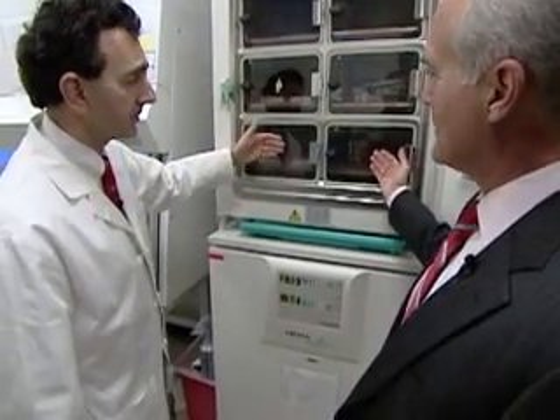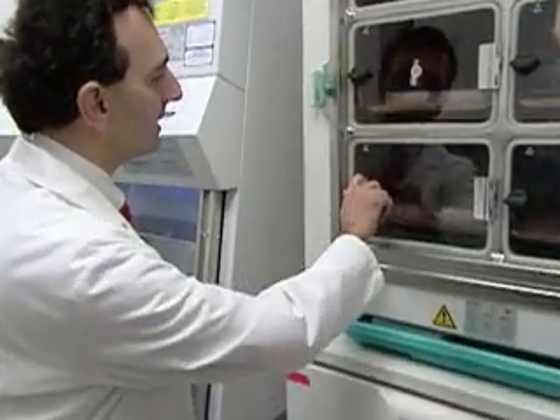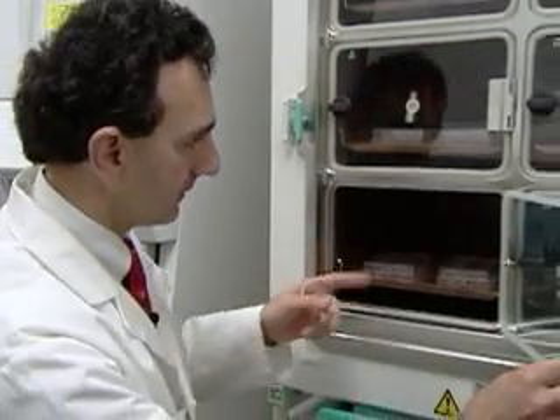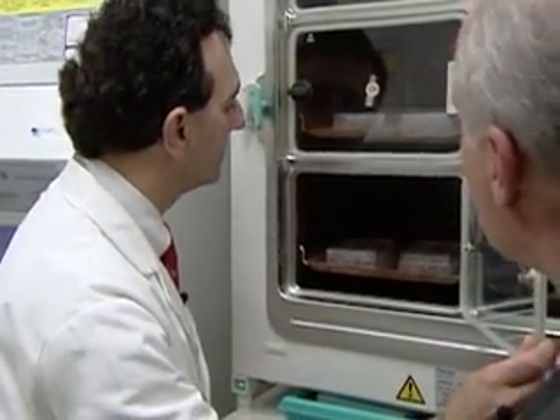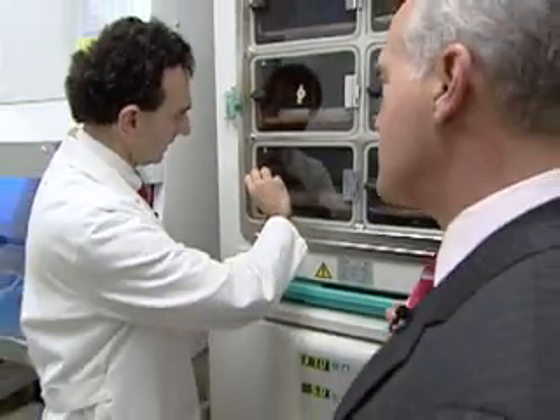That's warm. That is warm. So this is actually body temperature. These are the different kinds of plates, and these plates are all full of different kinds of cells. What might be in there, or what is in there? Actually, these are stem cells which have been derived from amniotic fluid. So this is a new type of stem cell — amniotic fluid stem cells. Correct.